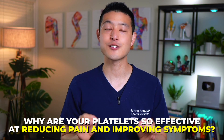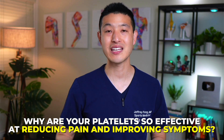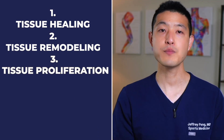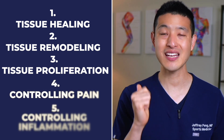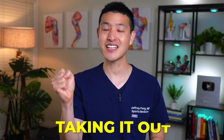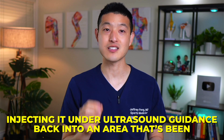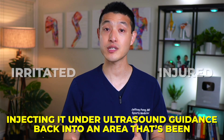So why are your platelets so effective at reducing pain and improving symptoms? Our platelets are responsible for tissue healing, tissue remodeling, tissue proliferation, and most importantly, controlling pain and inflammation. What we're doing with a PRP injection is using your own body's capacity to control pain and inflammation, taking it out, concentrating it, and then injecting it under ultrasound guidance back into an area that's been irritated or injured.